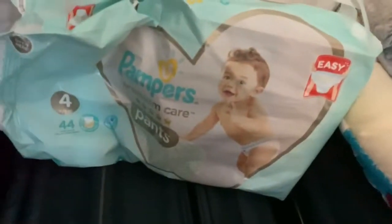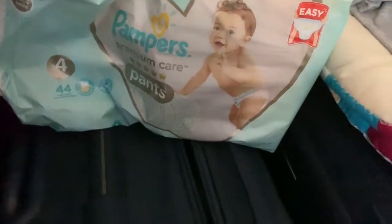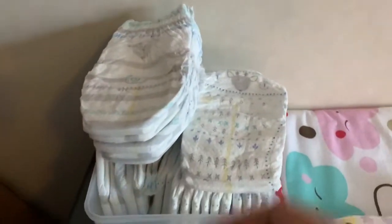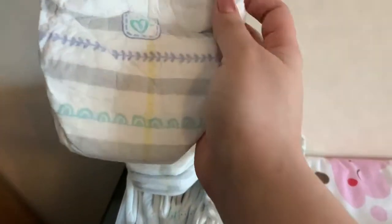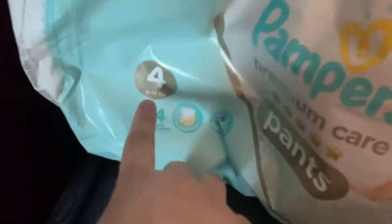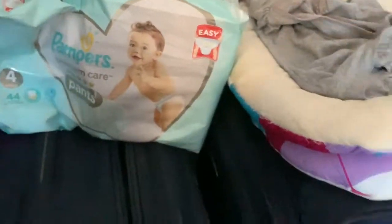Firstly, I use Pamper Premium Pants for my baby. These are one of the best pants and you can start from when they are newborns. This is how it looks — Pamper Premium Pack. The best thing is they have a yellow indicator showing that the kid has peed already. You can buy it according to the baby's weight. You can get it from Amazon in India.